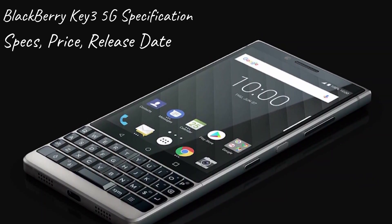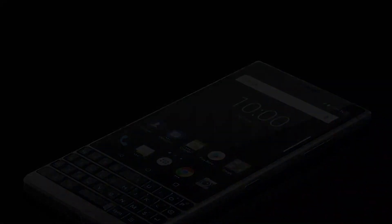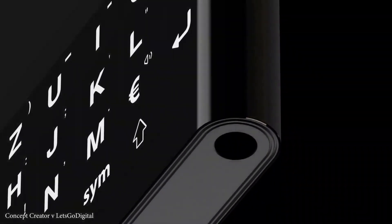Looking at the BlackBerry Key 3 5G specifications, specs, price, release date and latest version — BlackBerry is one of the most popular brands in the world. Recently, the BlackBerry company launched a smartphone named the BlackBerry Key 3 5G 2021, released to the market this year.